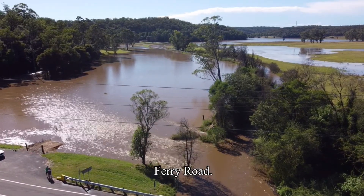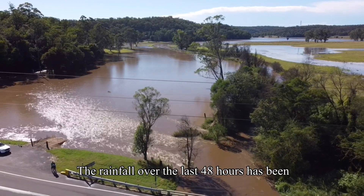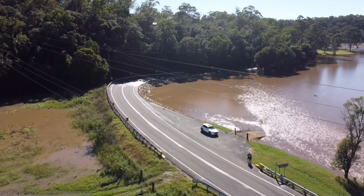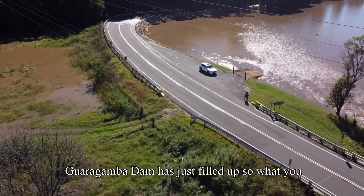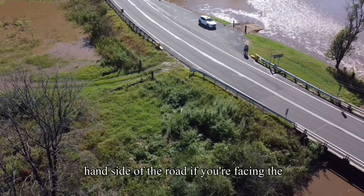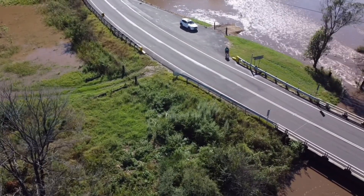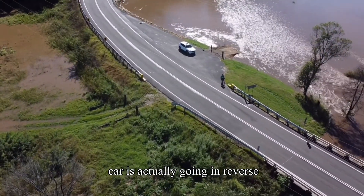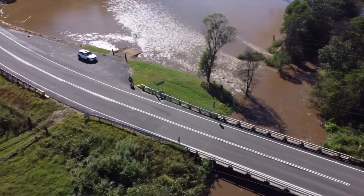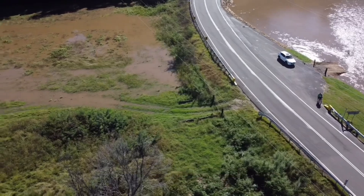What you're looking at here is Wiseman's Ferry Road. The rainfall over the last 48 hours has been about 150 millimeters and the Warragamba Dam has just filled up. What you can see flooding into the left-hand side of the road is actually going in reverse to what normal rainfall would go — the riverbank has expanded and overflowed, flowing back into the valleys.